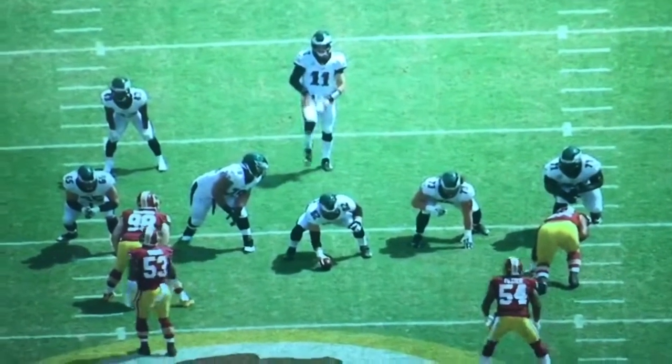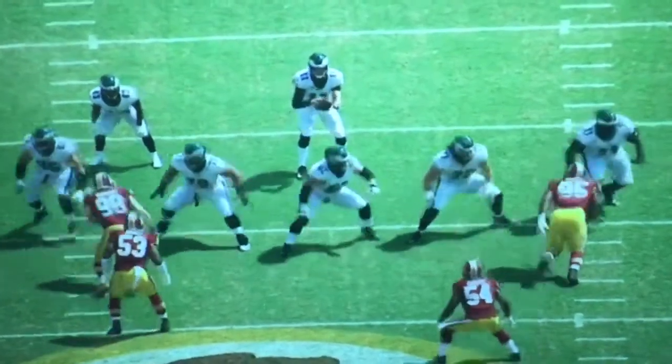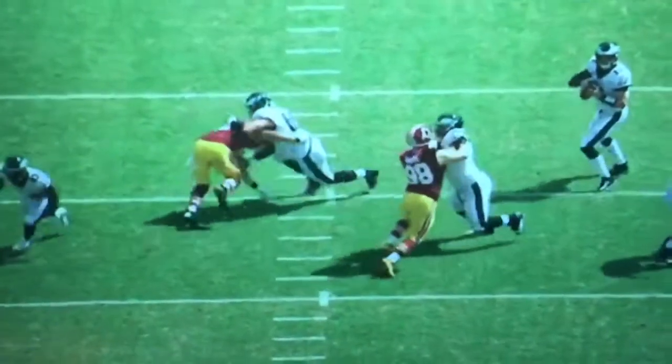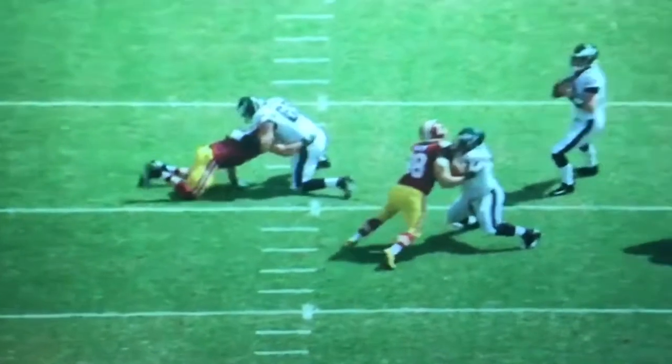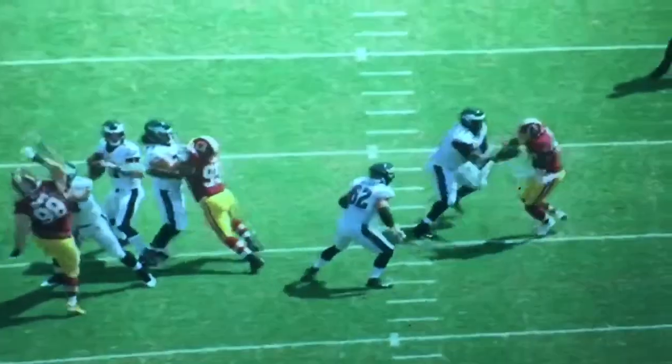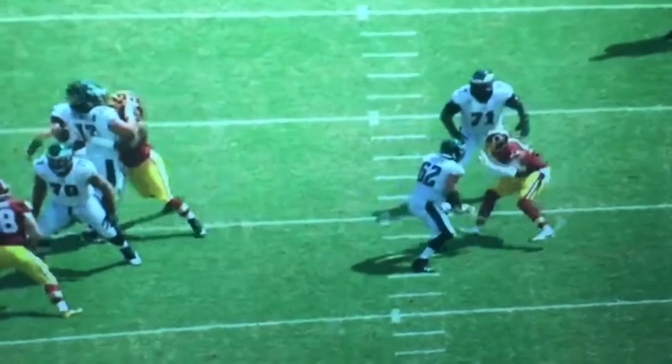A lot of great elements to this touchdown throw from Wentz to Aguilar. A lot of things up front that are good. There's Lane Johnson just sitting here on top of Ryan Kerrigan, not letting him up. There's some guy staying after it. Jason Peters here just staying after Preston Smith right now.